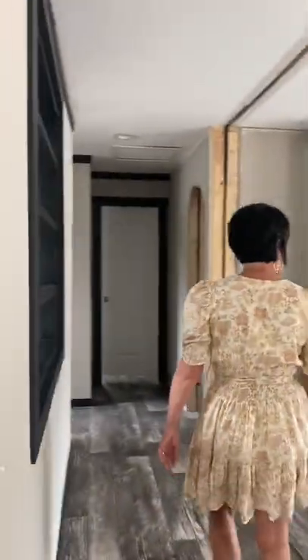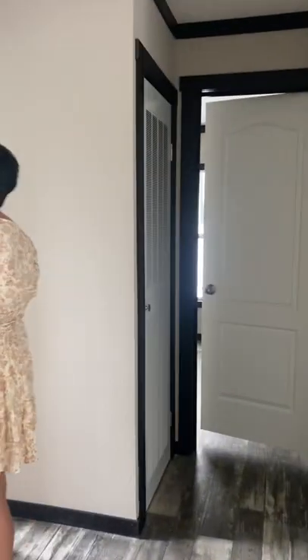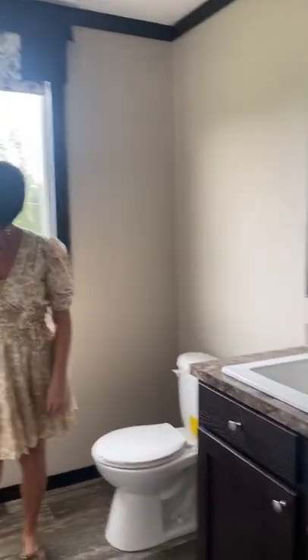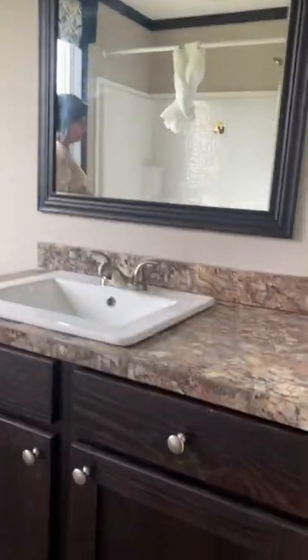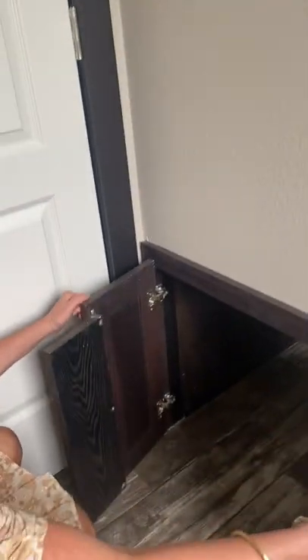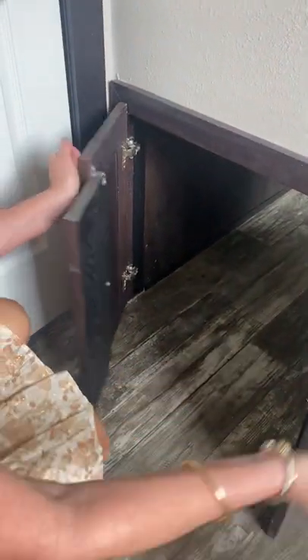I'm going to take you into the guest bath. There's a nice linen cabinet here. This is your guest bath — tub and shower combo. And then this is the extra feature we were showing you about in the laundry room: a little hamper. So your kids won't leave their clothes on the floor — they can just shove them in there, right into the laundry room.